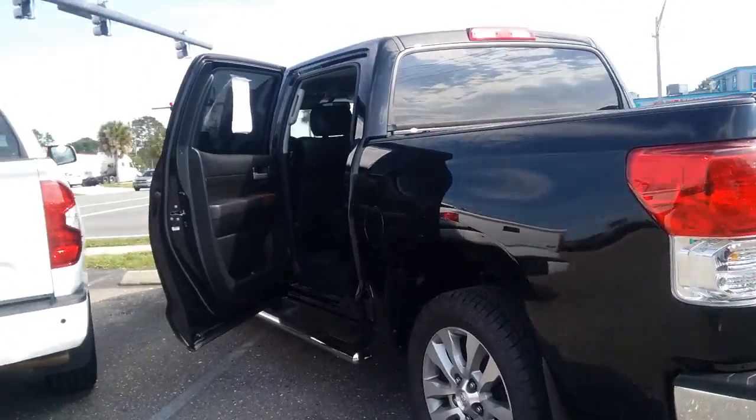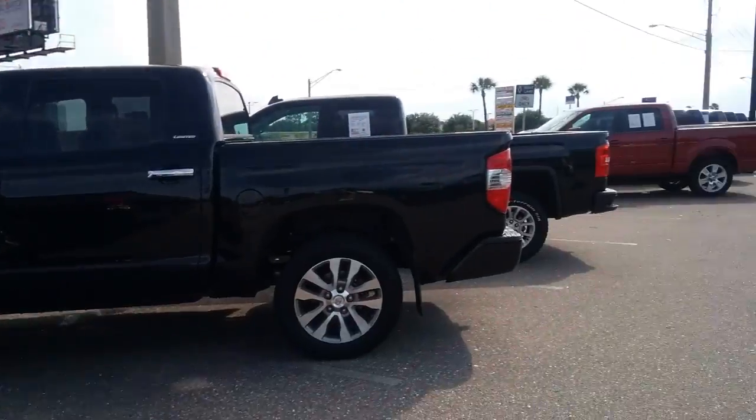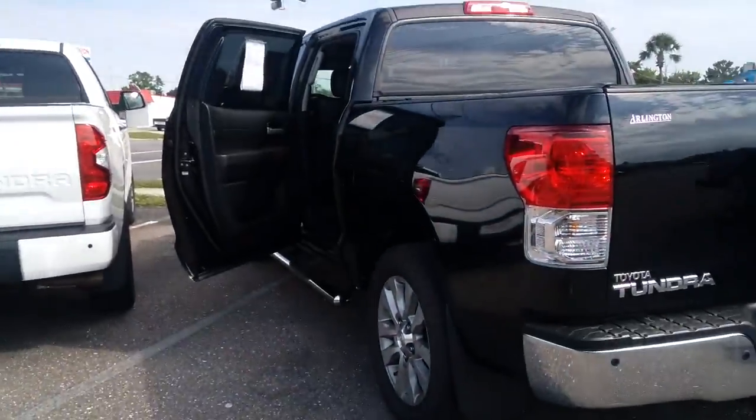If you'd like to schedule a time to come in and actually test her, this one's here. We also have a great inventory of about 450 pre-owned vehicles — I'd love to help you find the right one. I'm Kara, and my direct sales number is at the bottom of every email: 904-314-0259. Thank you so much.